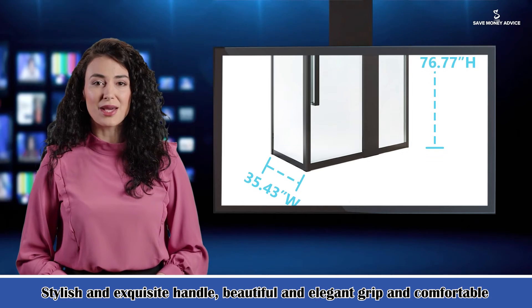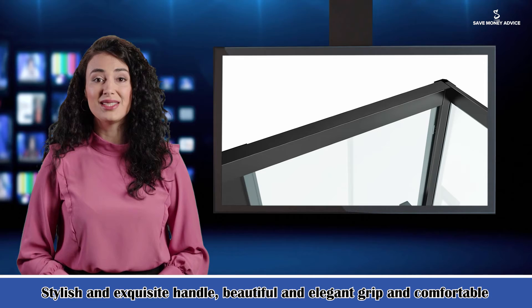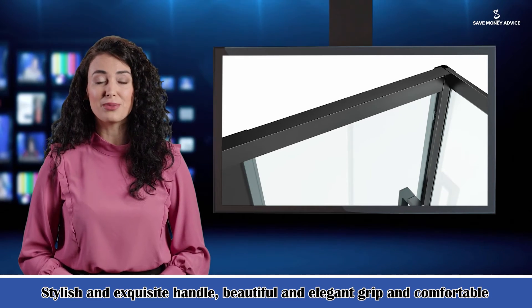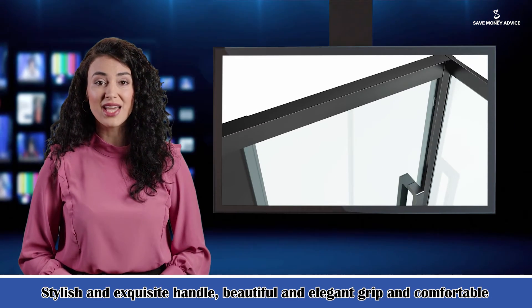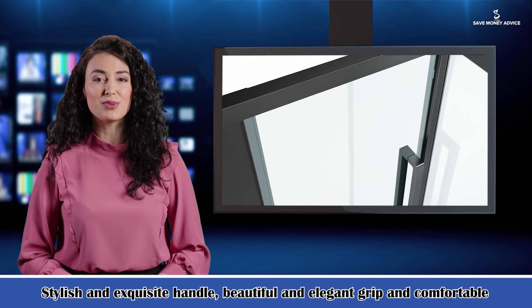Pulley: the pulley adopts a 440 stainless steel fully enclosed bearing structure. After 100,000 times of continuous anti-fatigue push-pull testing, the test results show no damage. Thus, the calculated pulley service life can reach more than 10 years.